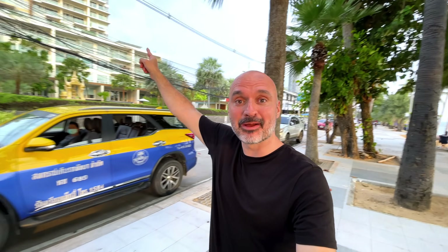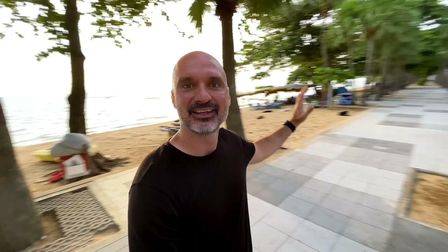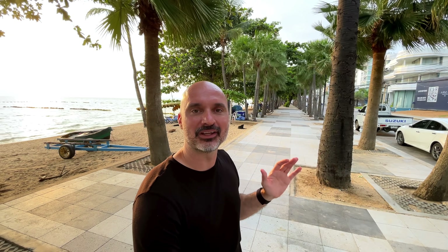Before I show you the inside of my building, I wanted to show you one of the biggest reasons I rented this place. There is this massive beach wall that goes miles down that way and miles down that way. I envisioned myself out here going for a jog early in the morning.